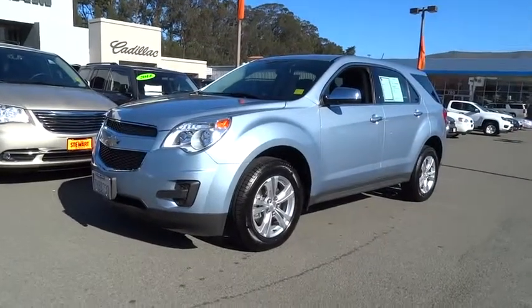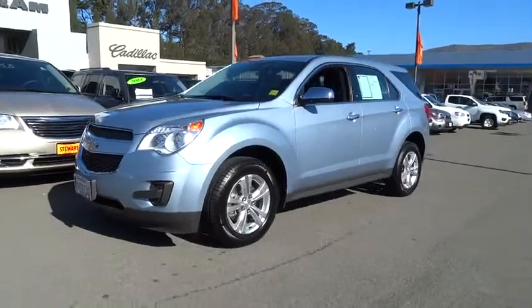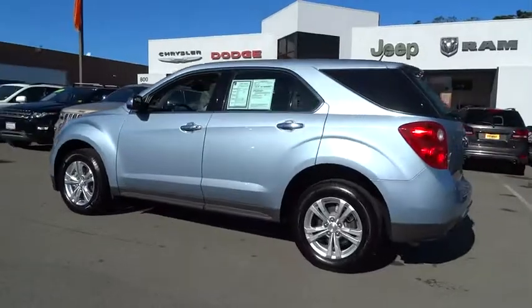The 2014 Equinox. Fuel efficiency, safety, and value equals the Chevy Equinox. This vehicle has less than 10,000 miles.